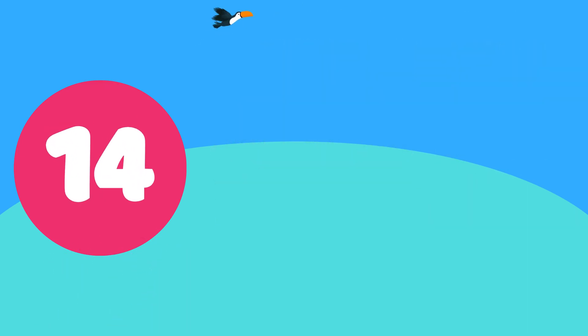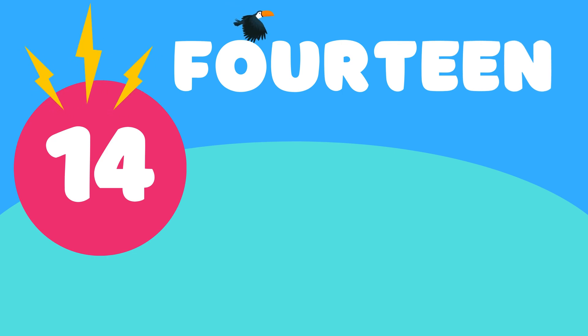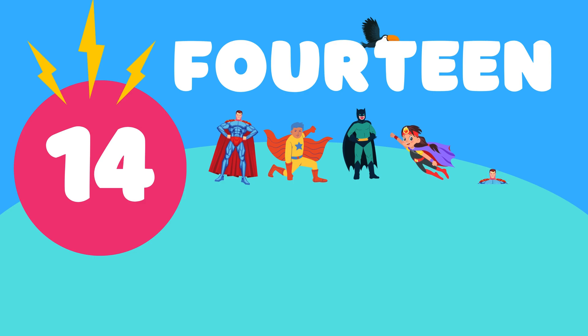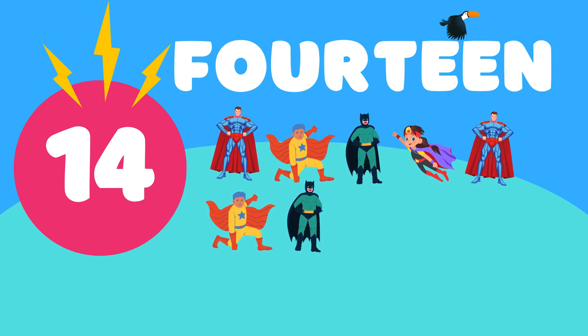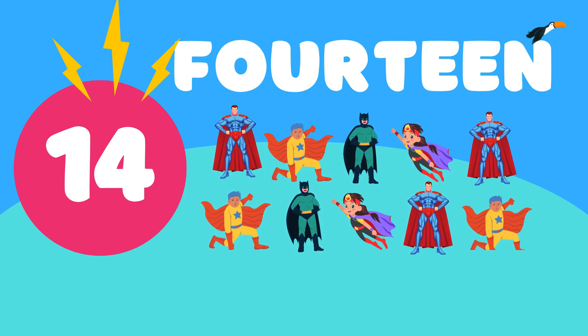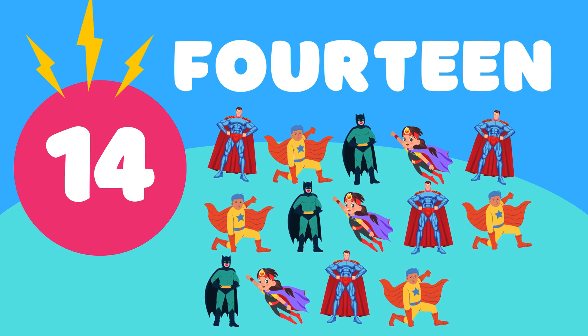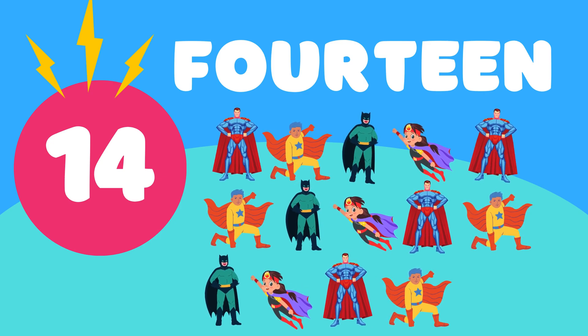14. 1, 2, 3, 4, 5, 6, 7, 8, 9, 10, 11, 12, 13, 14. 14 brave superheroes. Good job, kids.